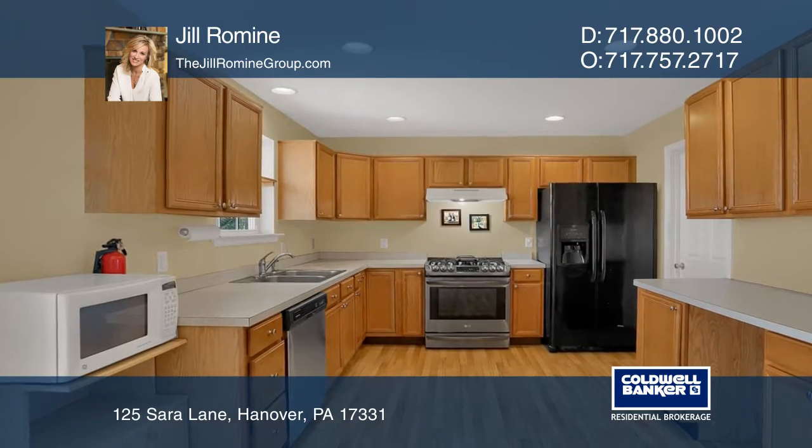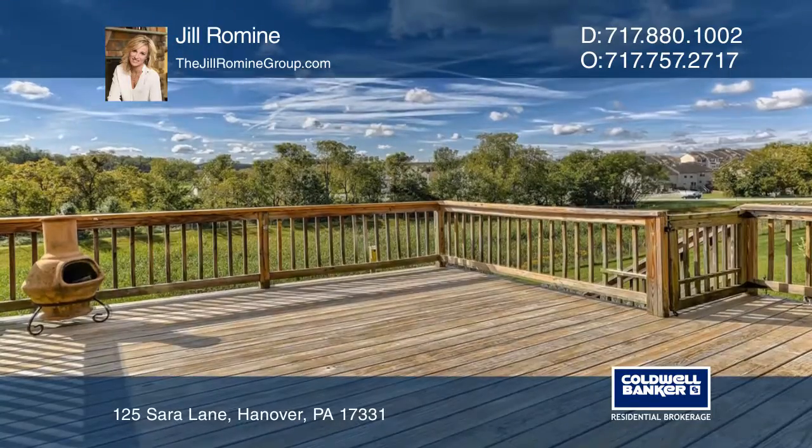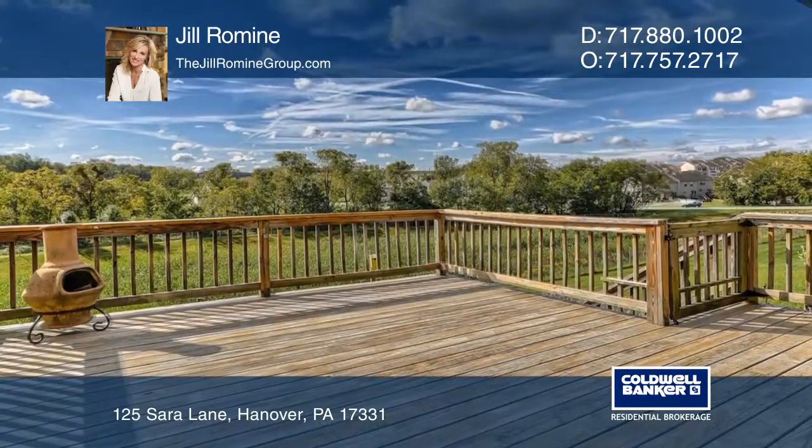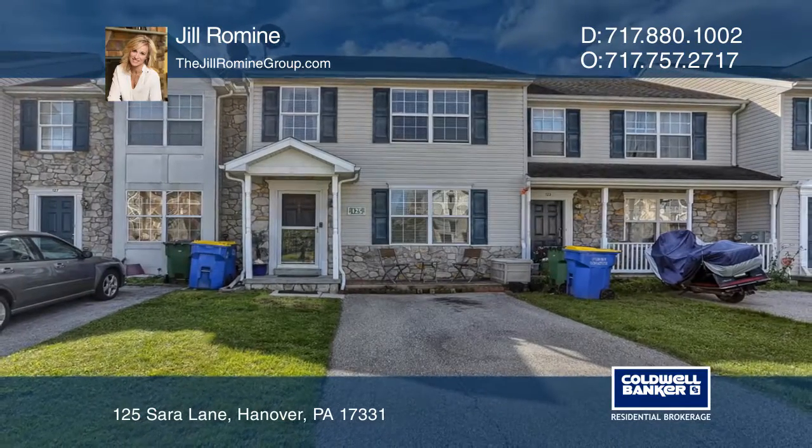Enjoy the views from your back deck with low maintenance, and enjoy the outdoors. All appliances are included, too. Act now and make this home yours by calling Jill Romine.